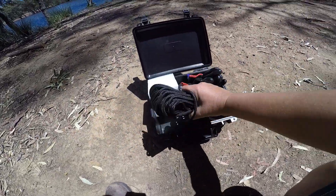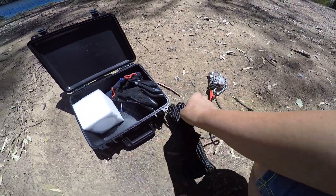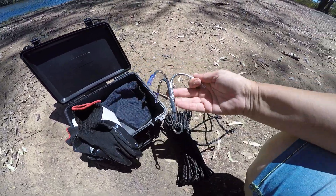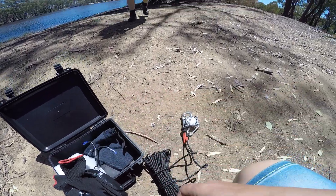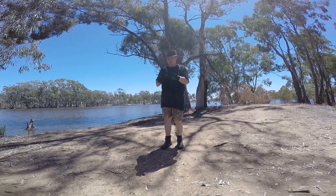So we have rope, gloves, and a grappling hook if we need it. Let's see what we get.